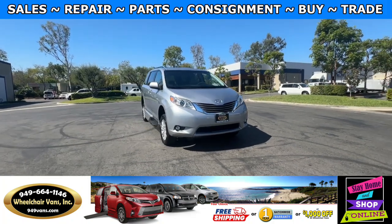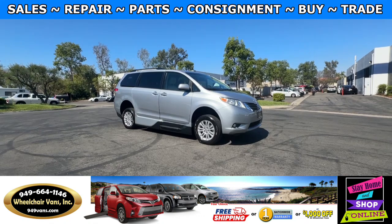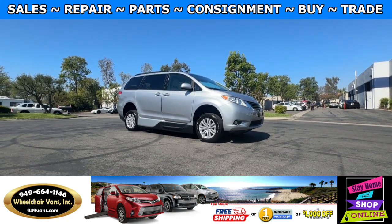Hello and welcome to Wheelchair Vans Inc. Today I'll be going over a 2014 Toyota Sienna XLE equipped with the VMI Northstar in-floor ramp.